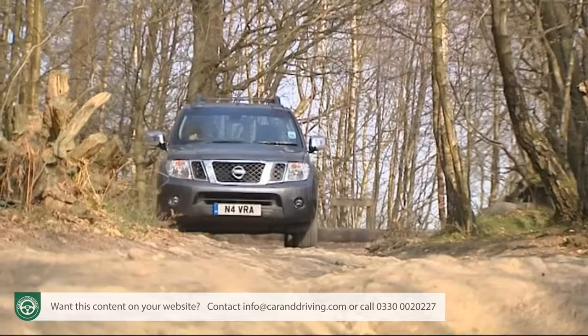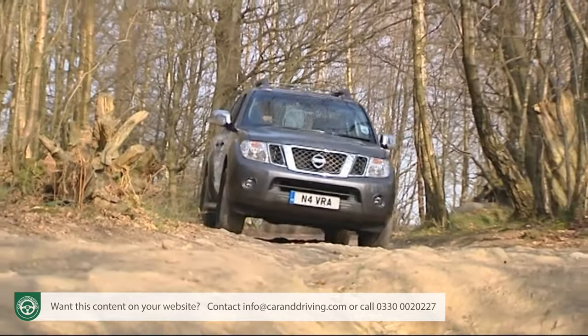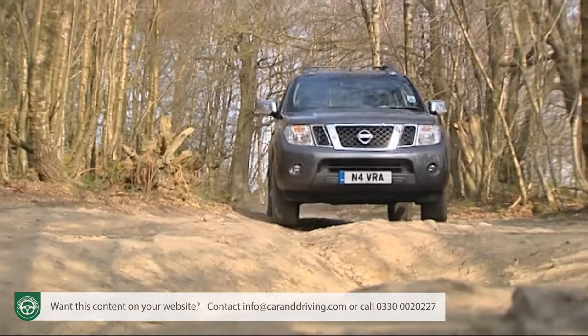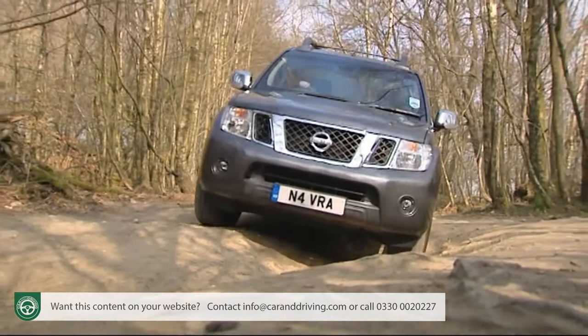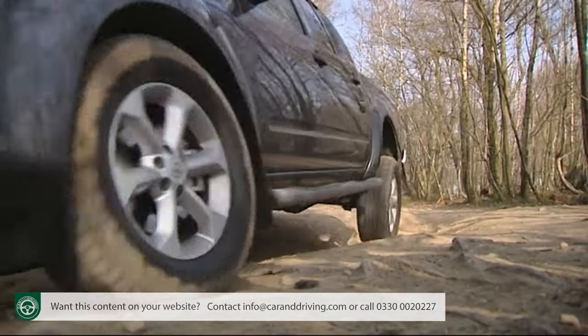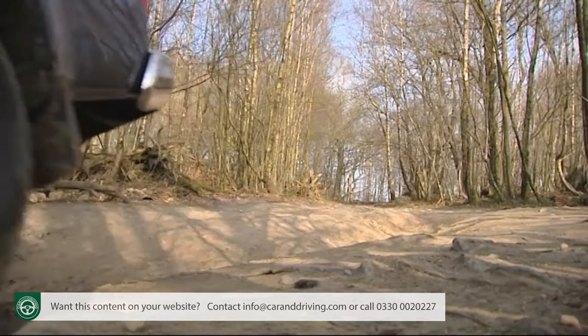Servicing is required every 18,000 miles for the 2.5 DCI or every 20,000 miles for the V6. Insurance groupings sit between 11 and 12 for mainstream 2.5 litre models. You get a decent three-year, 60,000 mile mechanical warranty, a year of roadside assistance, a three-year paintwork warranty and a 12-year anti-perforation corrosion warranty.